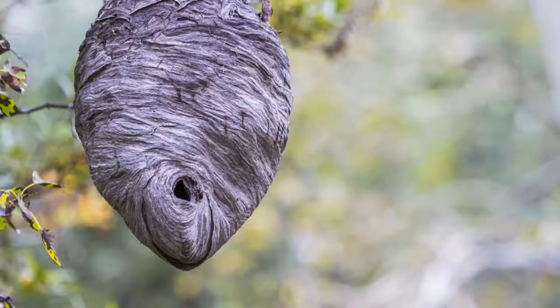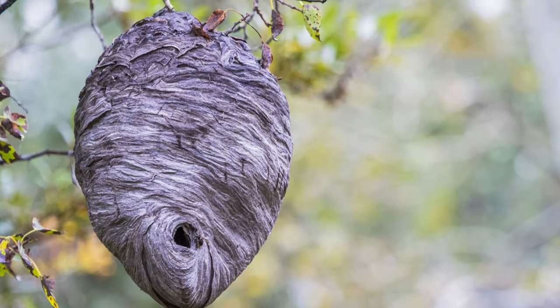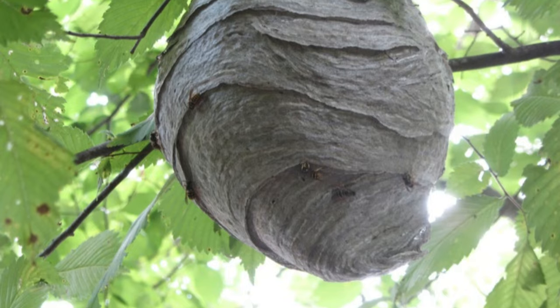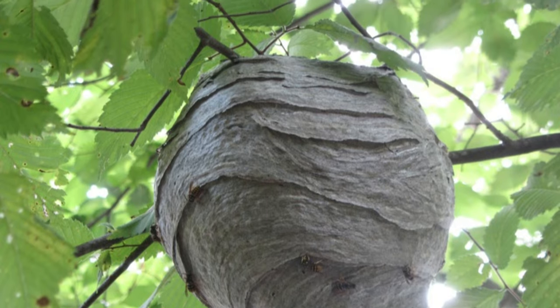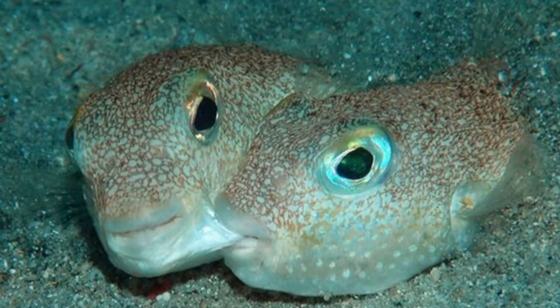Number 8 – Paper Wasp Nests. These stinging architects create breathtaking papery works of art, hanging from branches or sheltered corners. These intricate nests are not just homes but also the epicenters of complex social structures.